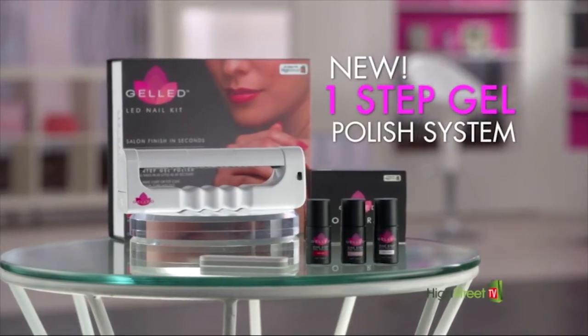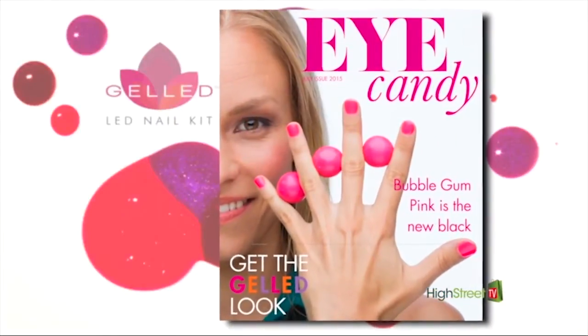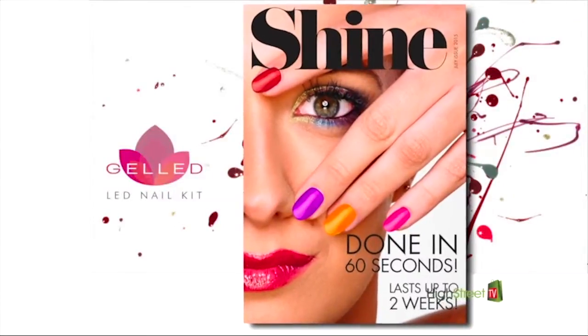With gelled, you get more than a manicure. You get a gorgeous, eye-popping gel-dicure in just 60 seconds per hand. That's just two minutes for a full beautiful gelled manicure and you're out the door.